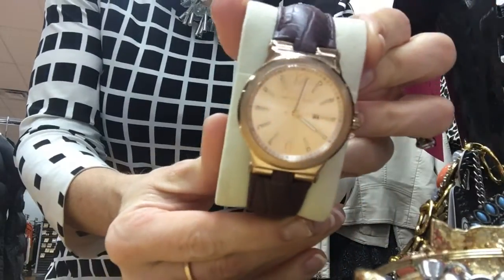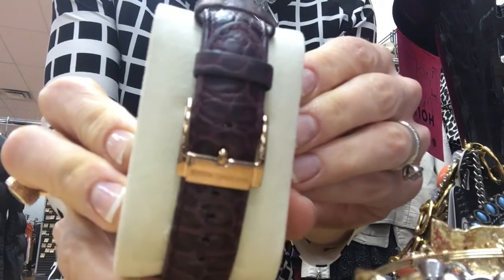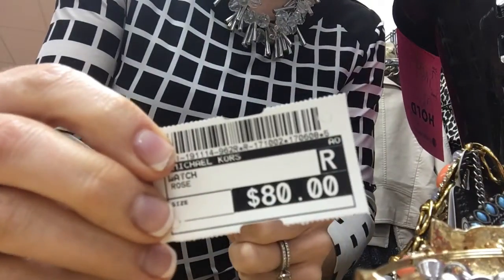And last but not least, this beautiful rose gold face Michael Kors watch with leather band — it was only $80. I couldn't believe it. And this is just scratching the surface of what they have. They have several locations all over town. See which one is closest to you at www.clothesmentor.com.